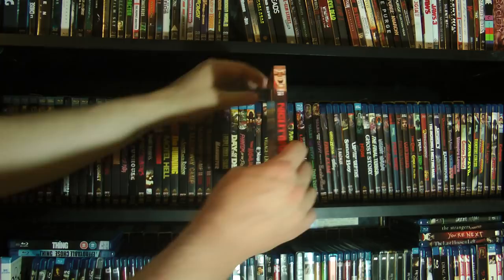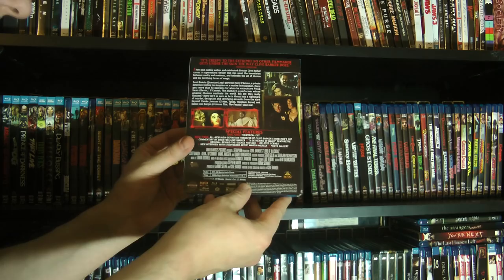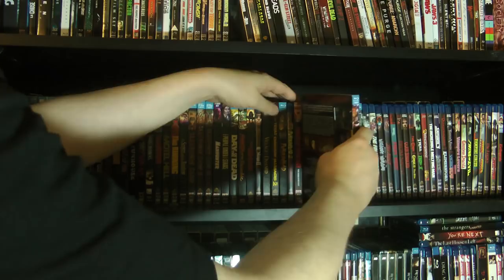And then we have Lord of Illusions. I think this is one of Stoudman's favorites, simply because it stars Scott Bakula and he is constantly wet for Scott Bakula. And rightly so — the man is very handsome. I'm going to put Village of the Damned over here in the Carpenter section.